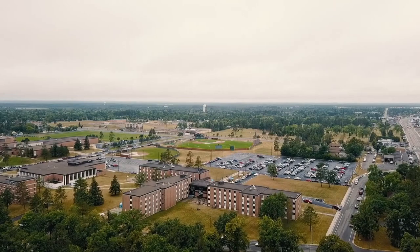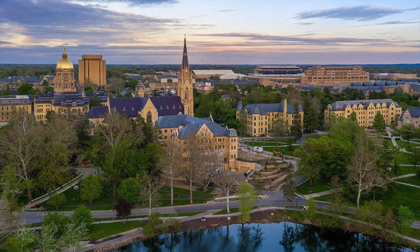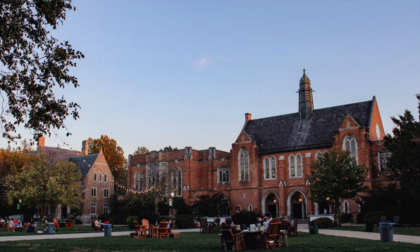Welcome to South Bend, Indiana, a city with rich history and plenty to see and do. In this video, we'll show you the top 10 things to do in South Bend so you can make the most of your visit.